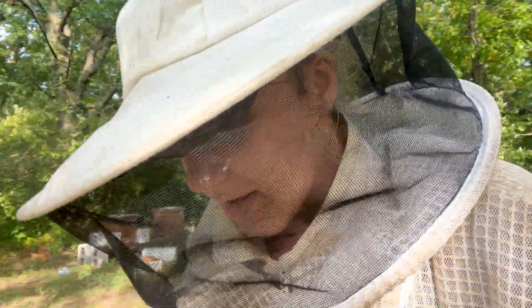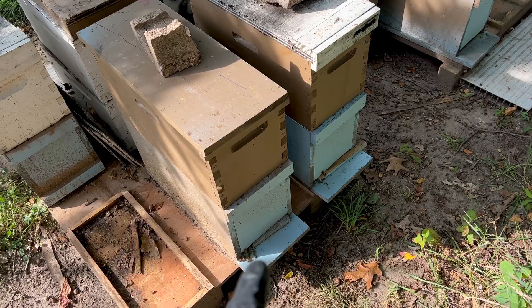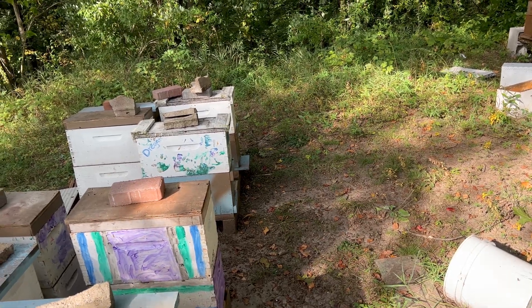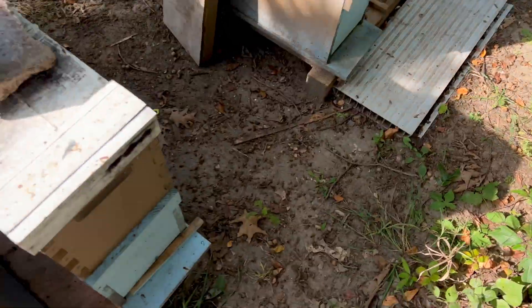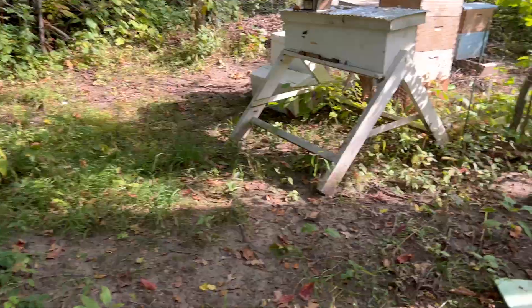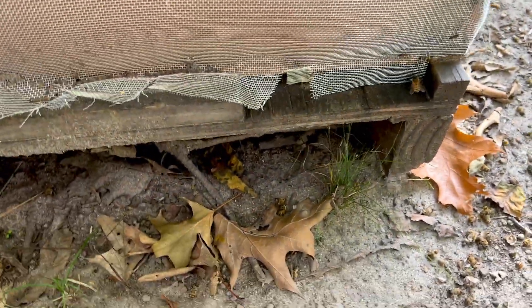If robbing is really bad in your yard, a couple things you can do: first, have your colonies separated — having hives all close together and facing each other is half the problem, because bees just keep going back and forth. You want all entrances facing different directions, and spread your hives out as much as possible, especially if you're a backyard beekeeper. Also, I have some entrances reduced down to the smallest possible size — this gives bees less of an entrance to guard and defend. You can also put a screen over the entrance, cut small bee doors, and make the entrance as small as possible.